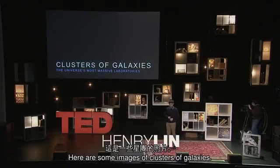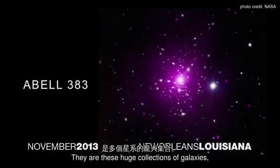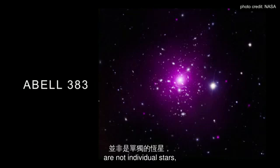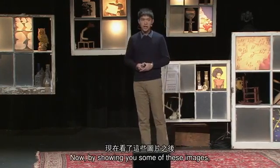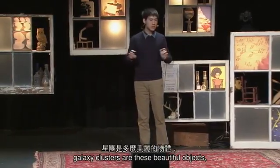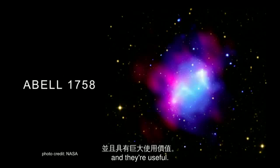Here are some images of clusters of galaxies. They're exactly what they sound like — these huge collections of galaxies bound together by their mutual gravity. So most of the points that you see on the screen are not individual stars, but collections of stars, or galaxies. By showing you some of these images, I hope you will quickly see that galaxy clusters are beautiful objects. But more than that, I think galaxy clusters are mysterious, they are surprising, and they're useful.